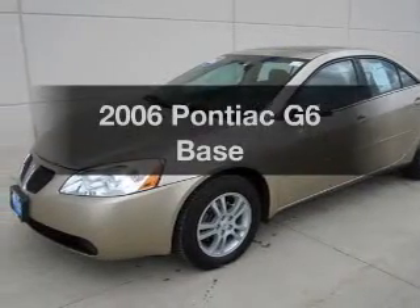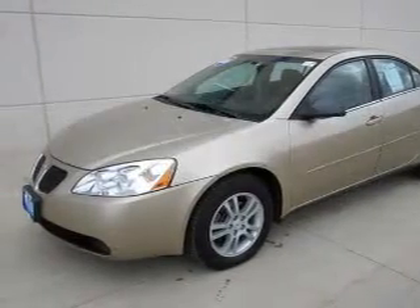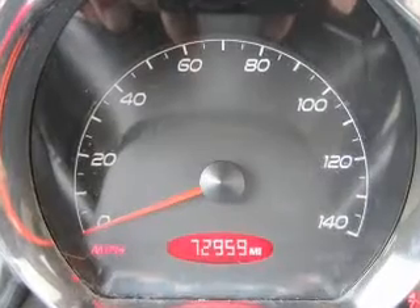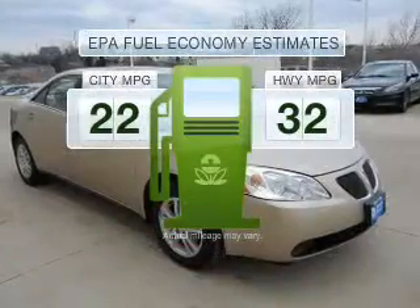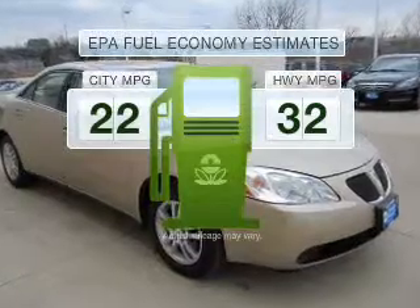Introducing the 2006 Pontiac G6. Everything you need under one roof with this great vehicle. Save your money — make fewer trips to the gas station to fill your gas tank when driving this fuel-efficient vehicle.